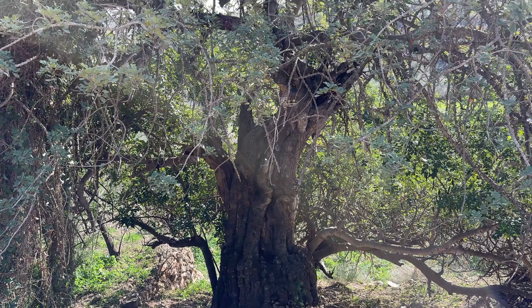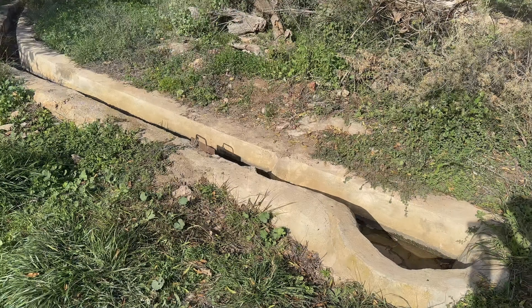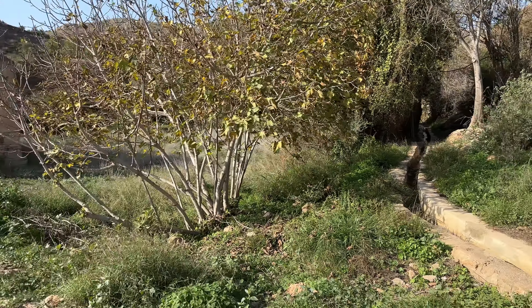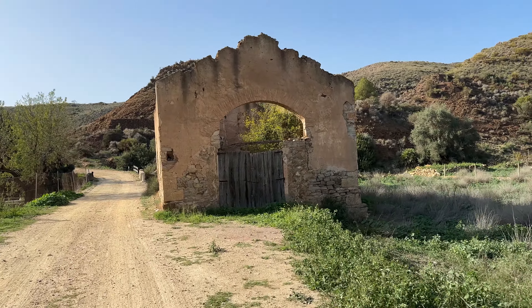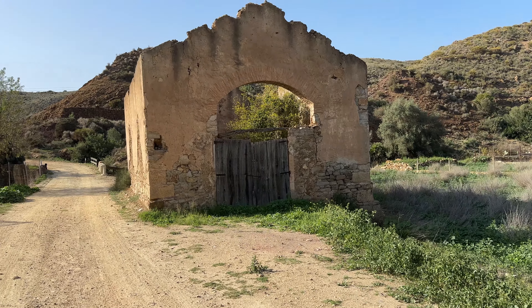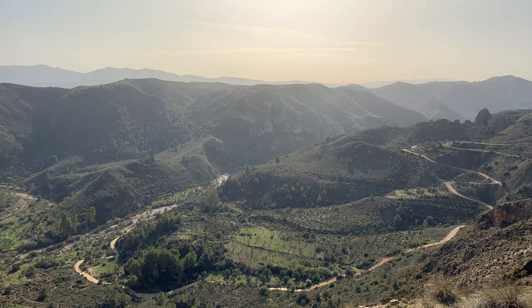Un algarrobo centenario, qué bonito árbol. Una acequia, y este edificio que veis a dos aguas con el techo totalmente derruido era el garaje de las locomotoras. Guau, señores, mirad qué paisaje, espectacular.